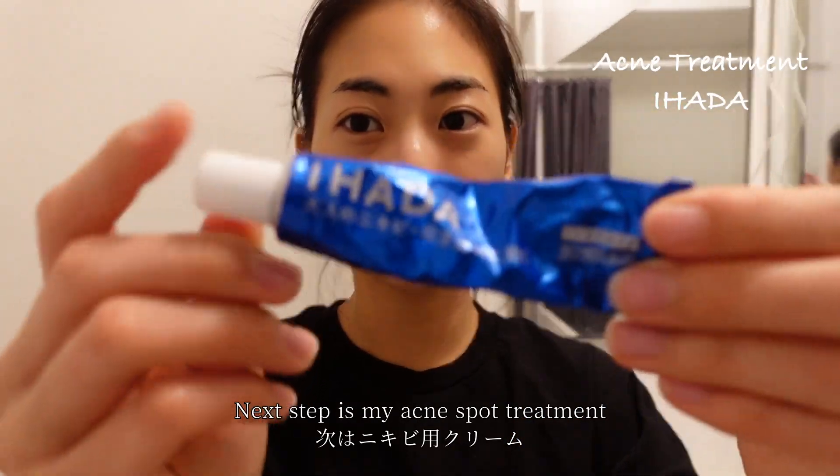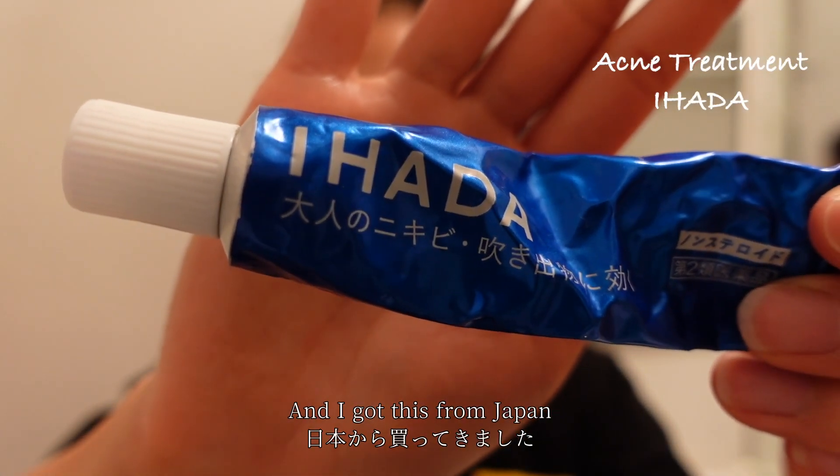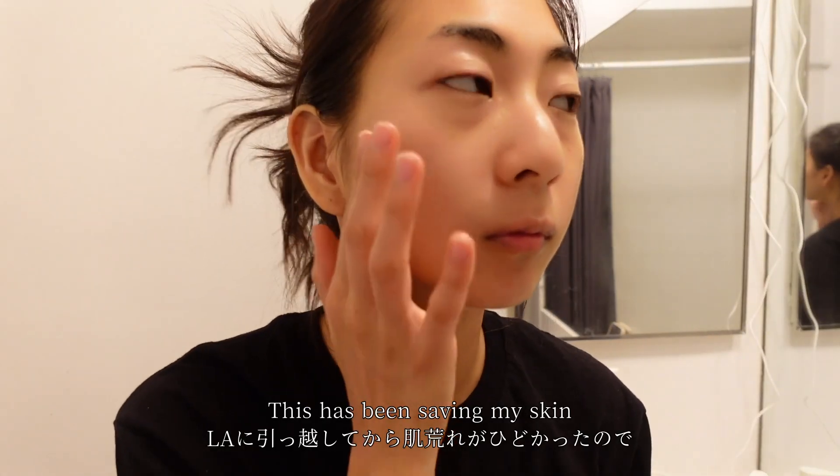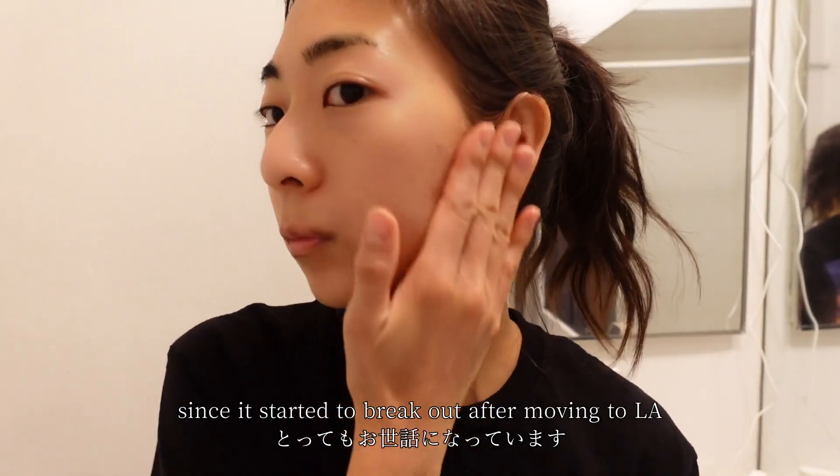Next step is my acne spot treatment — this is called Ihara and I got it from Japan. This has been saving my skin since it started to break out after moving to LA.